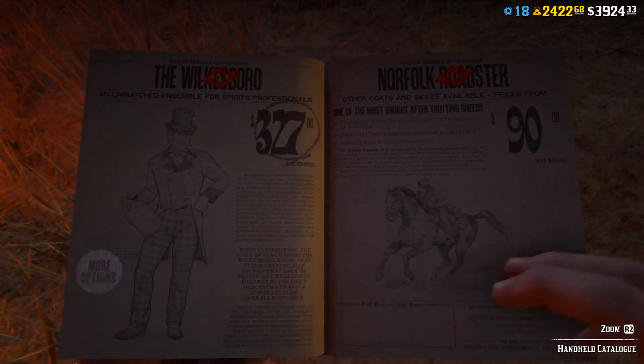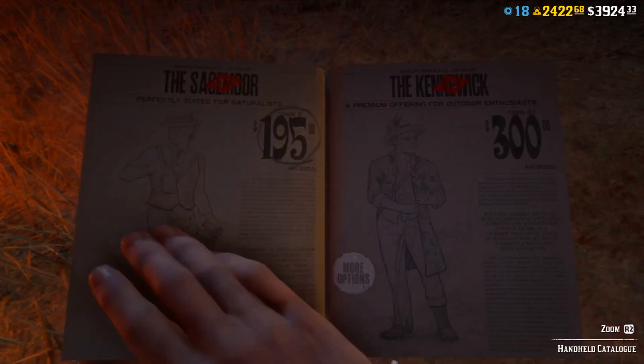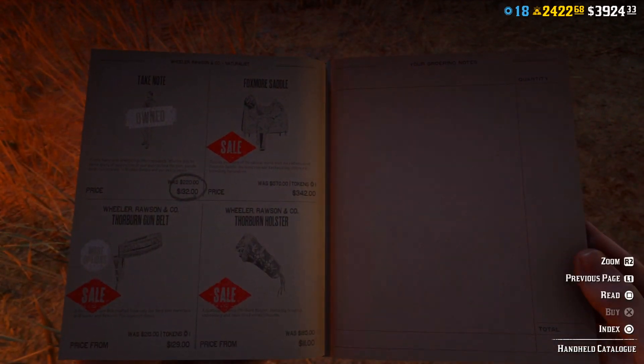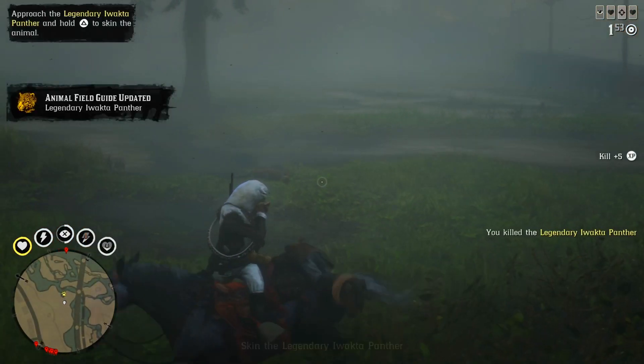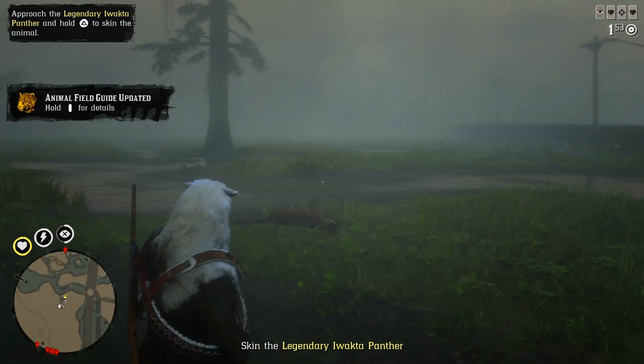Same outfits for other roles as well, and equipment. Quite a lot of discounts this week — I don't have enough money to buy all that stuff, even on discount. I hope you found this video helpful, thanks for watching. Good luck with your collectibles and daily challenges. See you later.